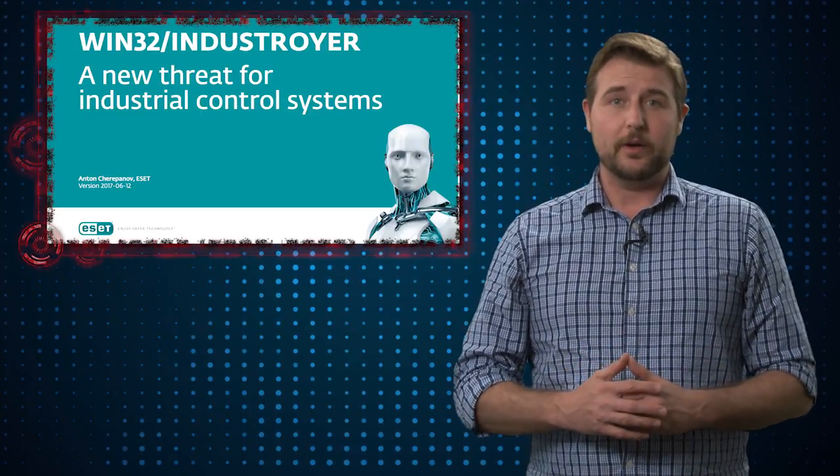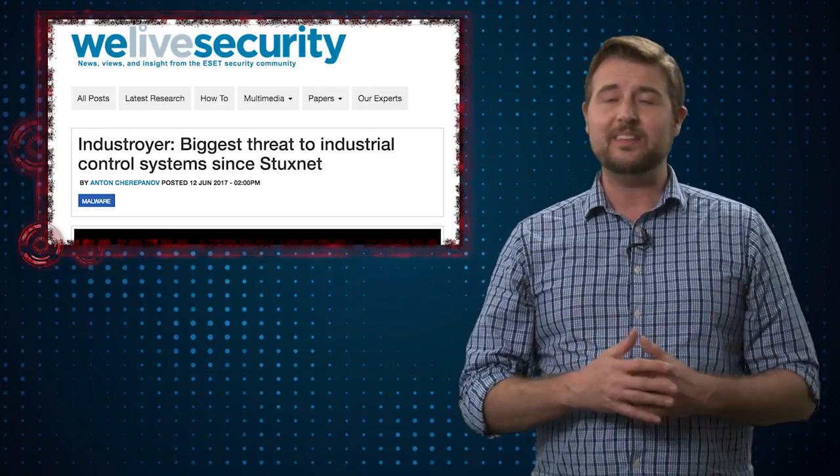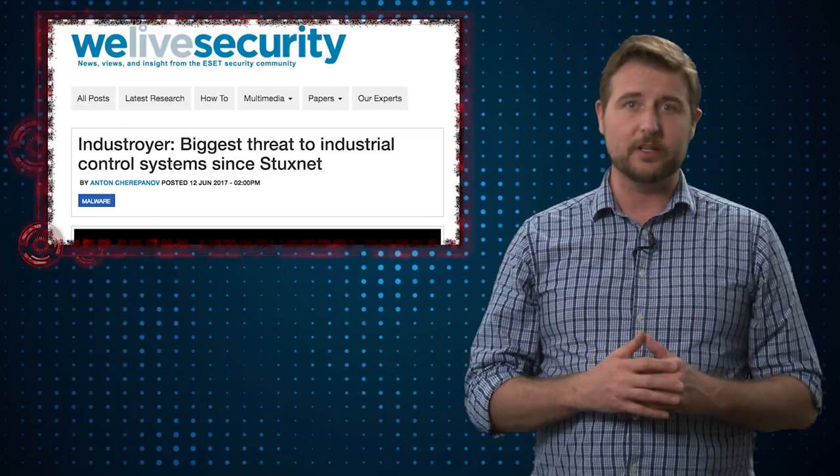One company, ESET, calls it Indestroyer, while the other company, Dragos, calls it Crash Override. In either case, this malware is a sophisticated backdoor with some modular capabilities.